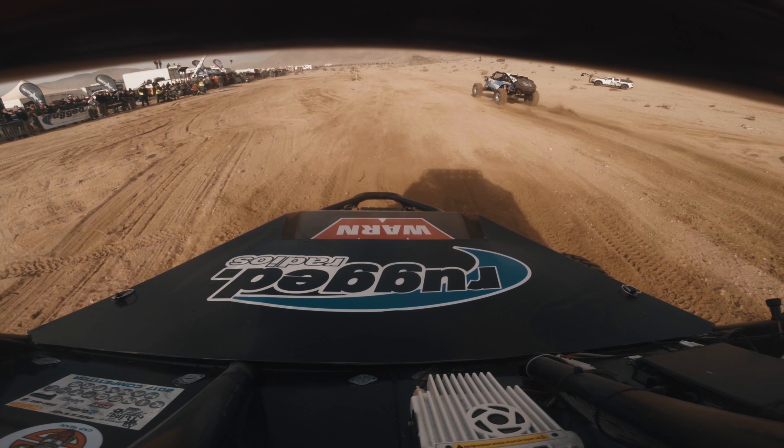My car is not set up for the desert, it's more a rock car than it is a desert car. So that one was rough. It was seeing guys racing, seeing guys breaking and just trying to get through it.